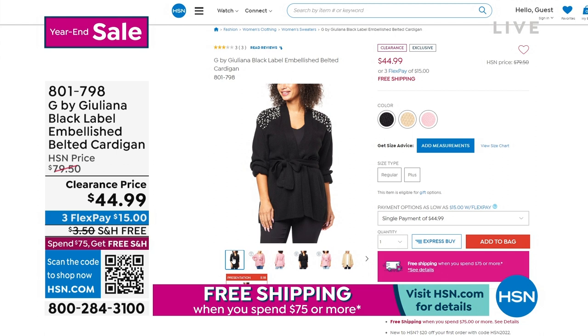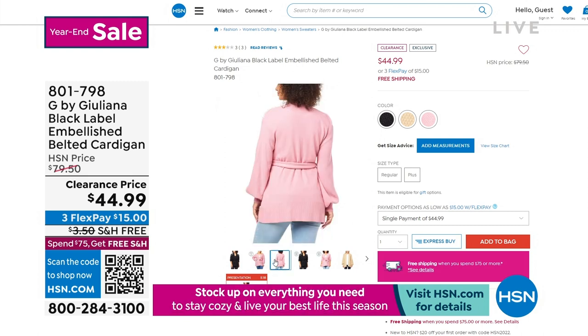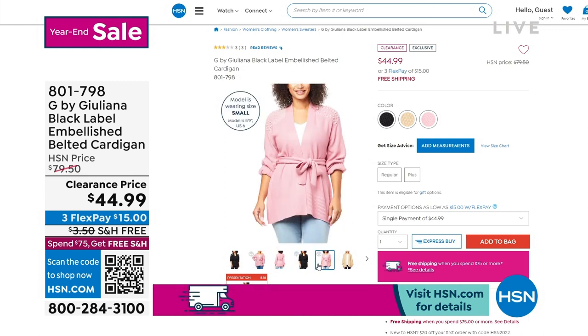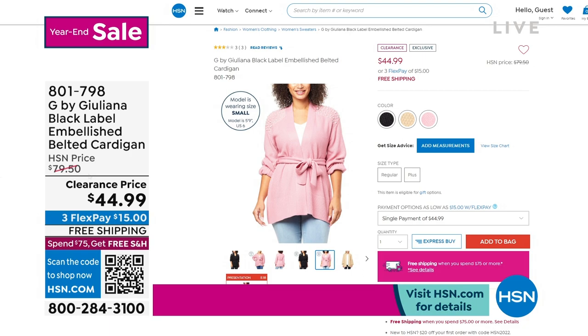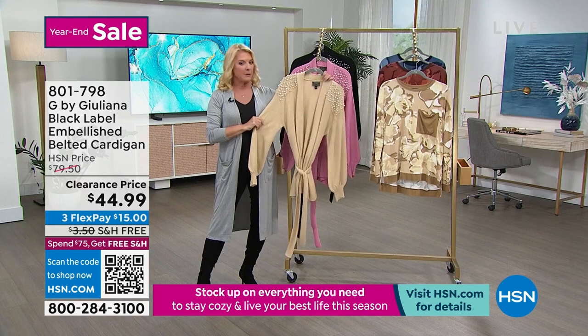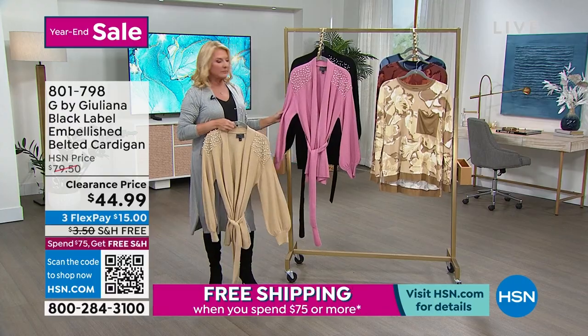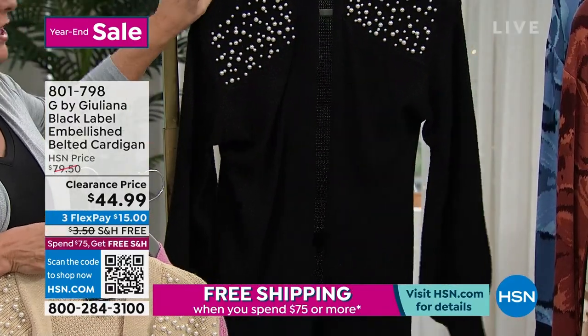Specialized sweater from Juliana's black label collection. The embellishments are just on the front on the shoulder, and it's a belted design — just a really fun clearance price today. Here are the three colors we have: the first one is cappuccino, the second one is mauve pink, and finally this one is black.